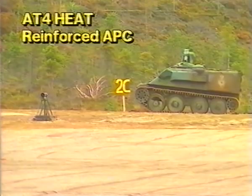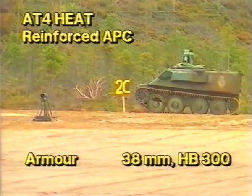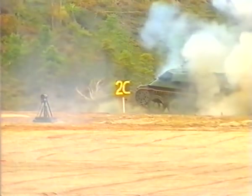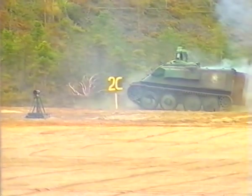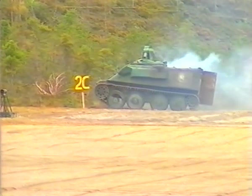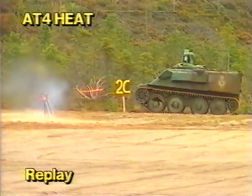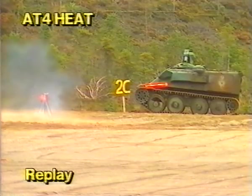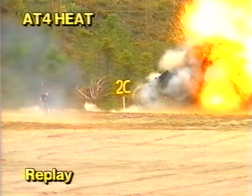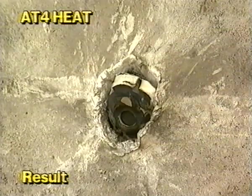First was an AT-4 HEAT fired at a reinforced APC with an armor protection of 38 millimeters HB 300 at a firing range of 70 meters. Note how the overpressure forces the rear hatch open, even though the hatch had been fully secured. At the replay, the explosively formed penetrator can be seen striking the target. Result: full penetration and extensive fragment damage to the dummies.